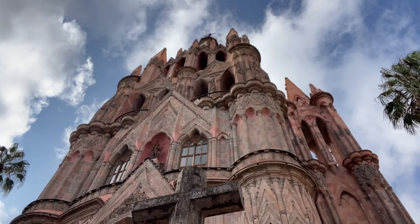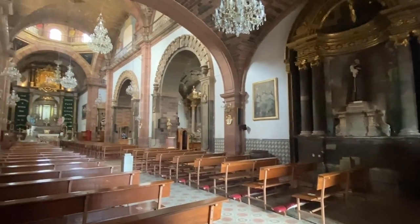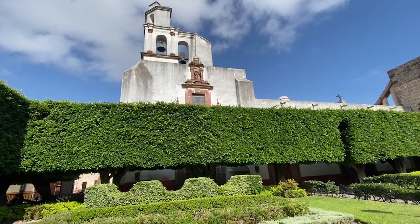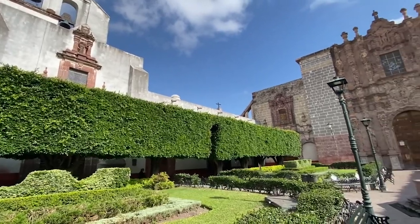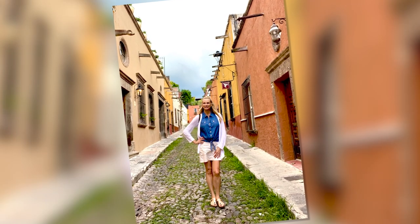The heart of San Miguel is the Jardin and La Parroquia — the beautiful church everyone sees in photos, with the garden in the middle. Go there around 8 or 8:30 in the morning and you have the place to yourself for photos. Also, go behind La Parroquia — down the street to the right and zigzag right behind it — there's a great street where you can photograph the back of the church with the dome and spires, perfect for Instagram. Another great photo spot is the street called Chiquitos, where there's rarely anyone and the houses are absolutely gorgeous.